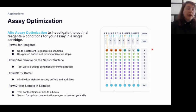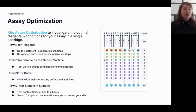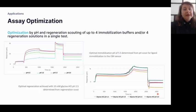In well R8 we have our running buffer for all ligand immobilization steps. In row C, because we have eight wells, we can test up to eight unique conditions for immobilization. The buffer wells — eight in total — can be tested for different buffers or additives like BSA or higher concentrations of Tween. For rows ID through I, we can change either the contact time, ranging from 30 seconds up to four hours, or test different analyte concentrations to better bracket our KD.